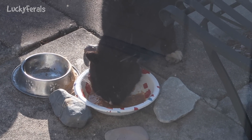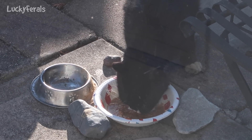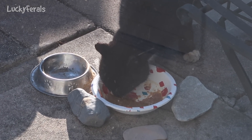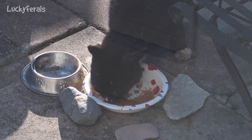I hope he eats everything that's in the bowl — it will be very good for him. And if he eats all that, then I'll give him some canned food in a little while. But he really loves this homemade duck.